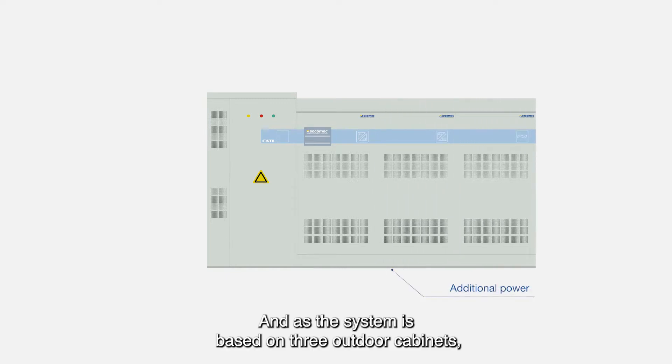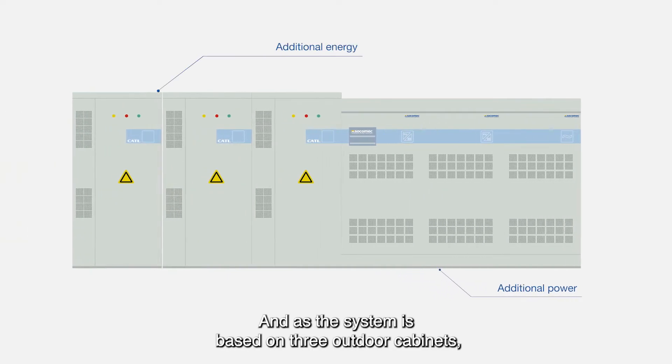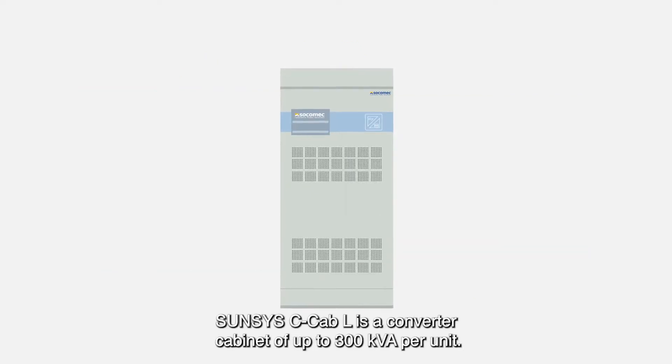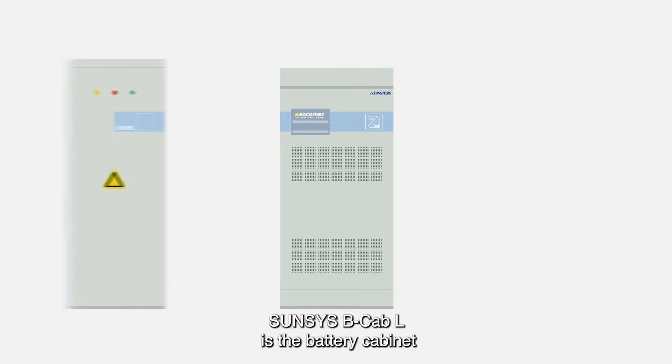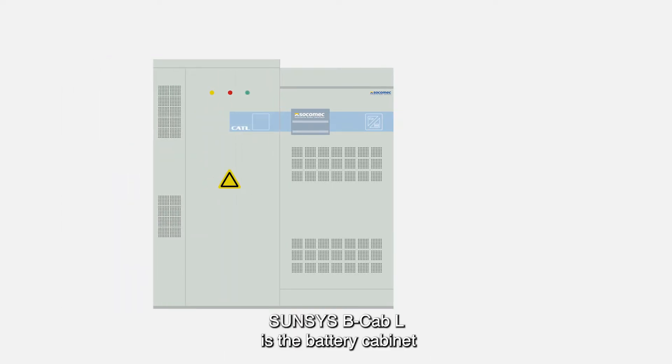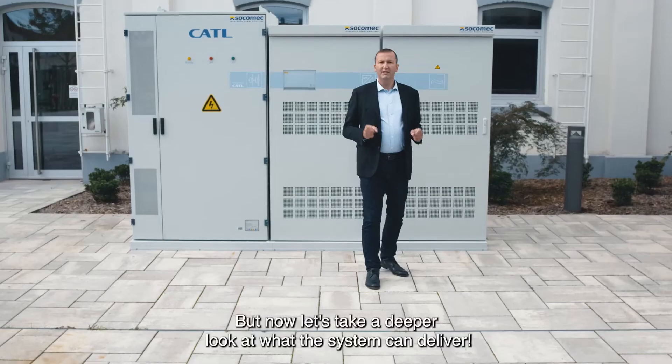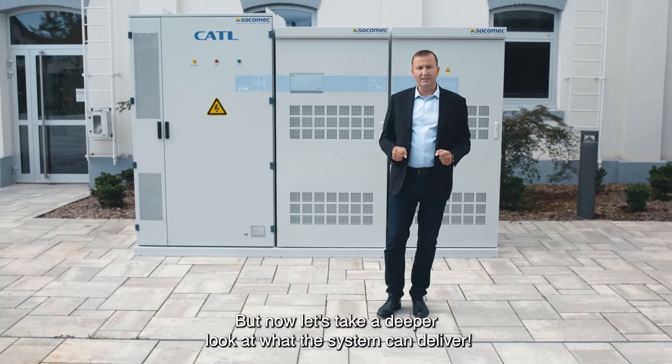The system is based on three outdoor cabinets, making it very easy to scale up to more power or more battery by just adding more cabinets. SunSys C-Cab-L is a converter cabinet of up to 300 kVA per unit. SunSys B-Cab-L is the battery cabinet of 186 kWh. SunSys AC-Cab-L is a project customized AC distribution cabinet. Now let's take a deeper look at what the system can deliver.